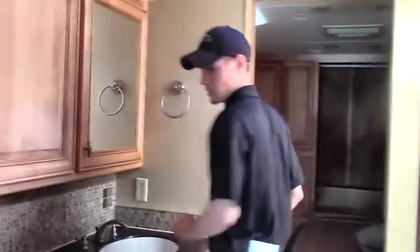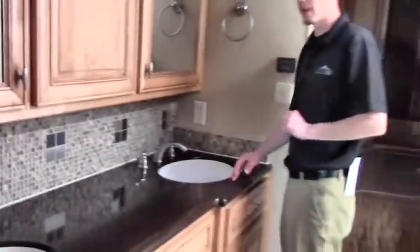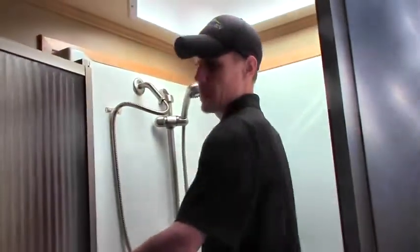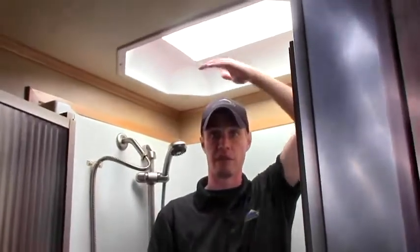Moving on back into the bathroom area — you'll notice his and her sinks with super nice solid surface countertops and tons of storage. There are vanity lights on either side. Swinging around, you have the commode — this is real porcelain. There's also a Fantastic Fan inside there as well. And this is something I always like to demo on these big diesels: standing in the shower at about six feet tall, look at all the headroom — nice elbow room and shoulder room. No problem having a shower in here.